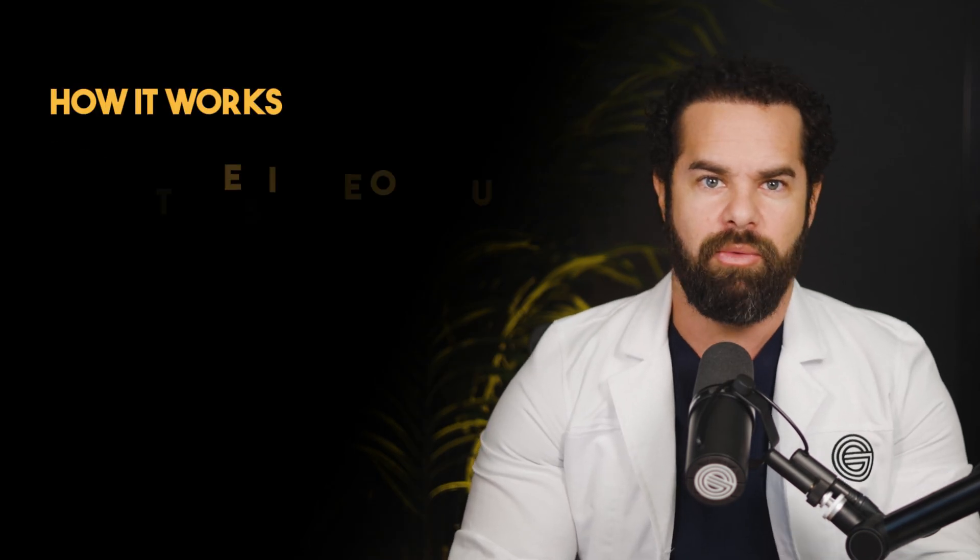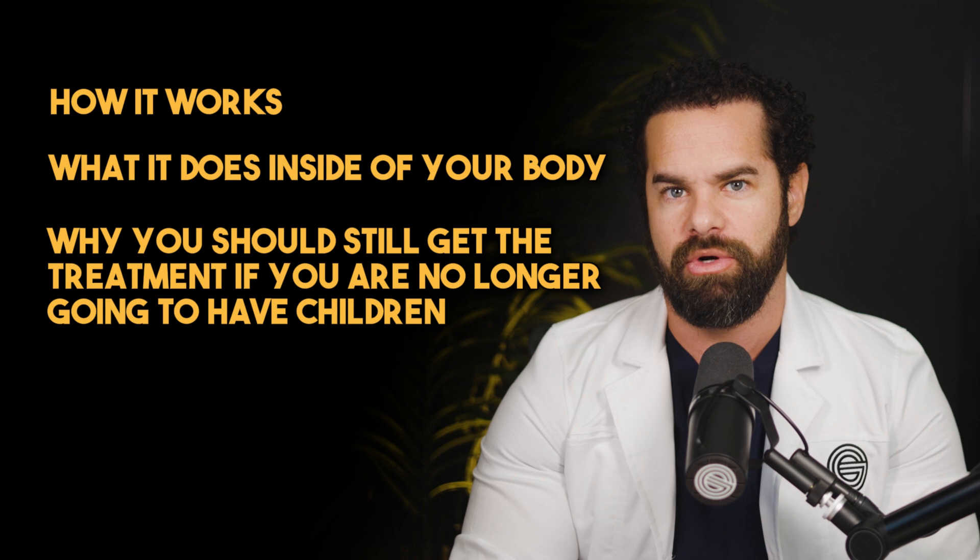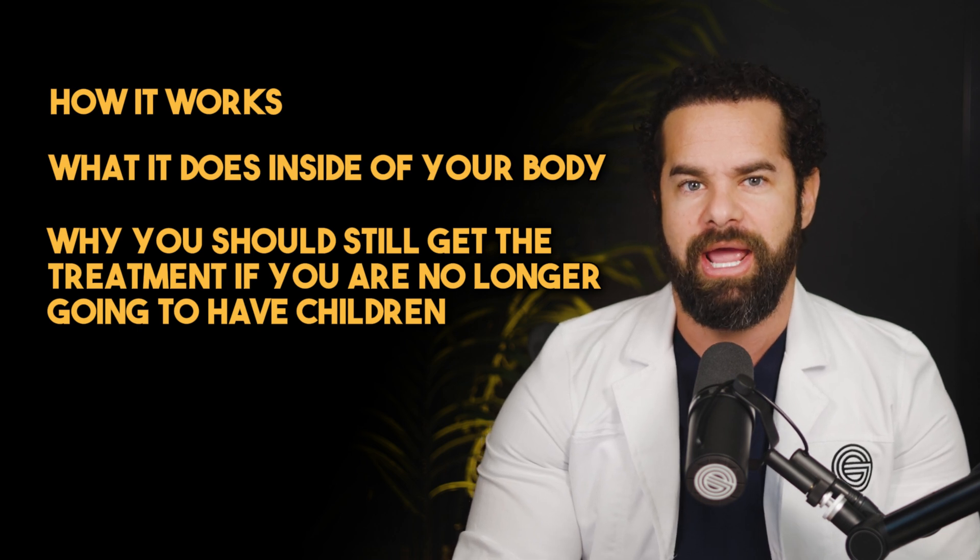I'll be talking about how it works, what it does inside of your body, why you should still get the treatment if you are no longer going to have children, and more.